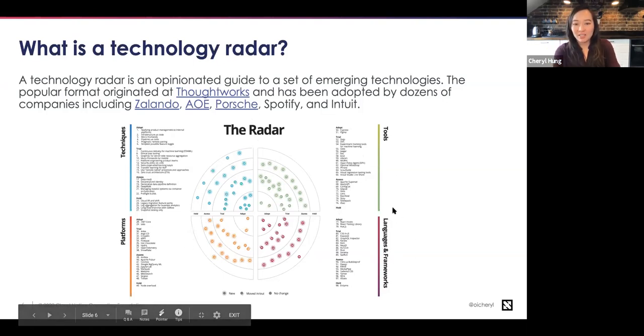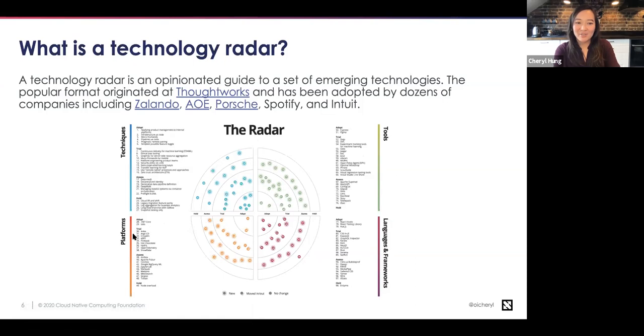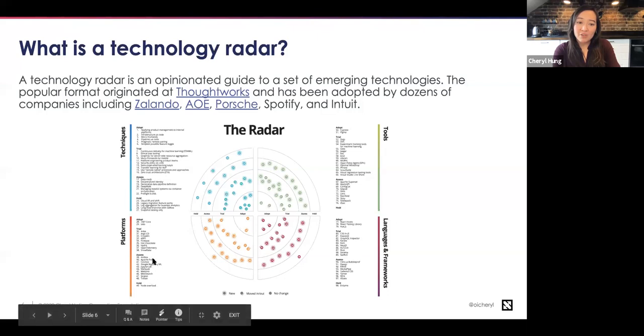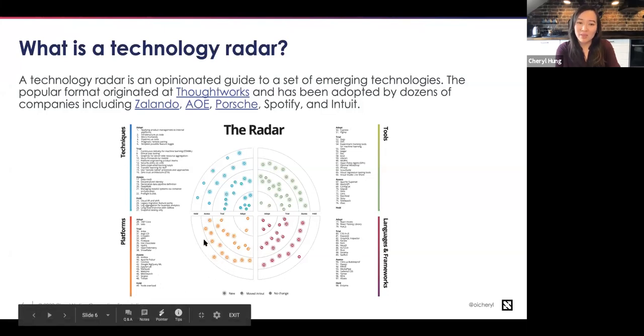The ThoughtWorks model encompasses not just tools but many different things — techniques, platforms, tools, and languages and frameworks — divided into quadrants. Looking at platforms, for example, ThoughtWorks has suggested that .NET Core and Istio are maturing or ready to adopt. Other listed projects are in trial, some are in assess — meaning you should consider them if looking for a new solution — and hold, meaning you should consider doing something else, such as 'node overload' in their latest version.